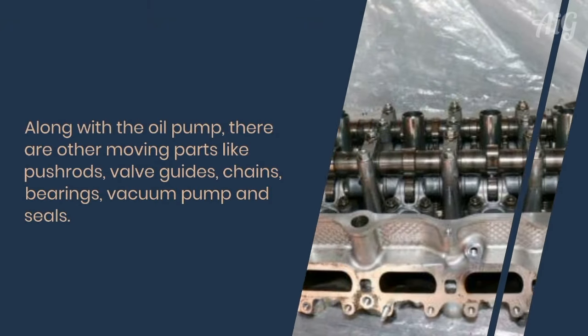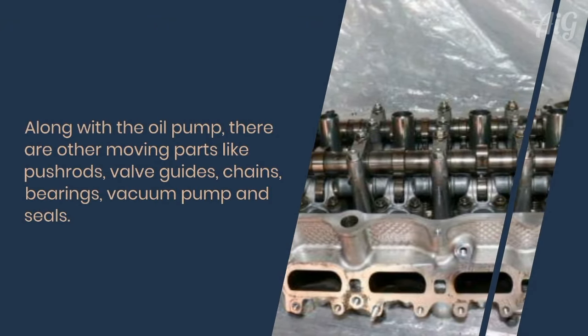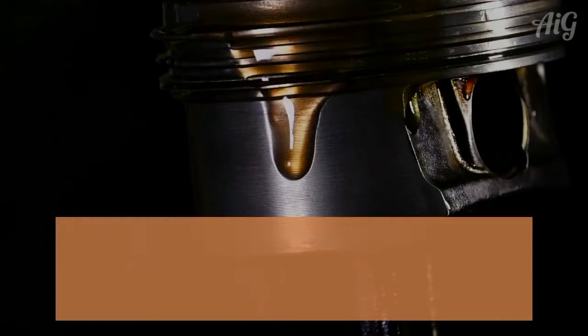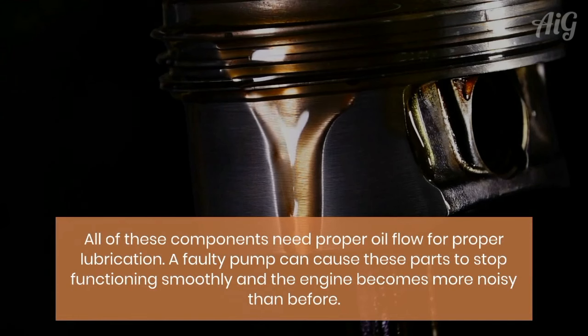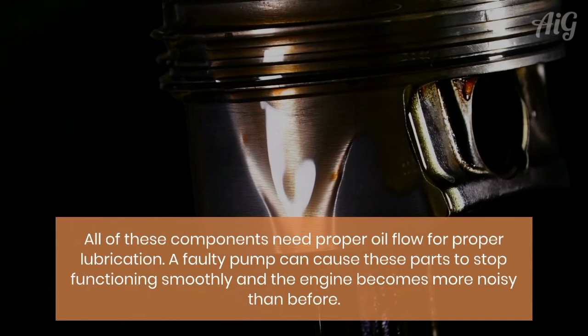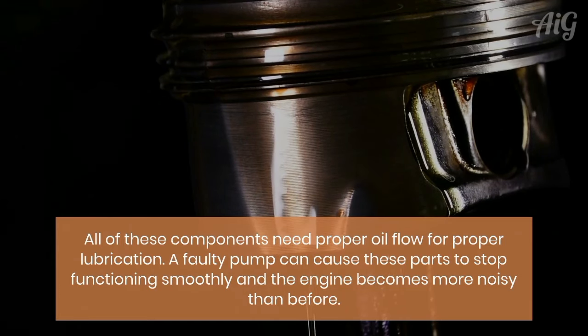Along with the oil pump, there are other moving parts like push rods, valve guides, chains, bearings, vacuum pump, and seals. All of these components need proper oil flow for proper lubrication. A faulty pump can cause these parts to stop functioning smoothly, and the engine becomes noisier than before.